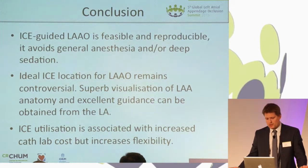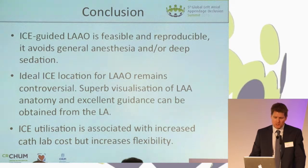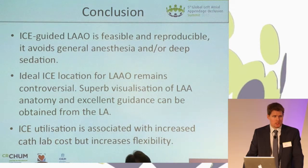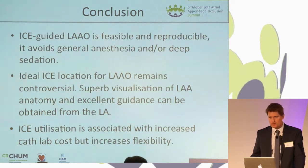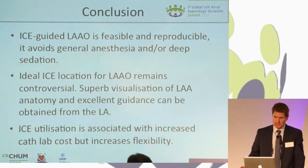The idealized location remains unknown at this point, but we're very happy with the visualization that we get from the LA. One of the main problems with ICE is cost — it does increase CAT lab costs. It's not quite certain that it increases overall costs, because it does avoid the cost of anesthesiology and their drugs, and the TEE as well.